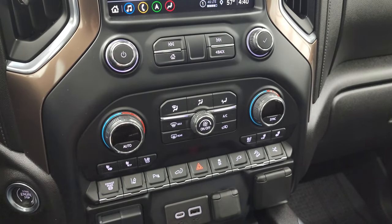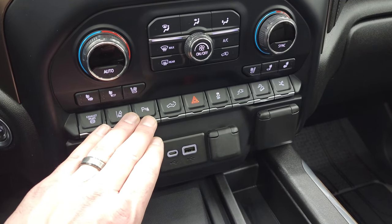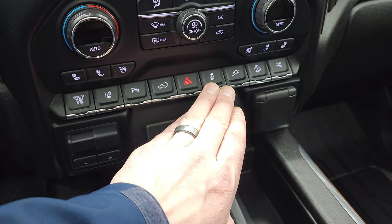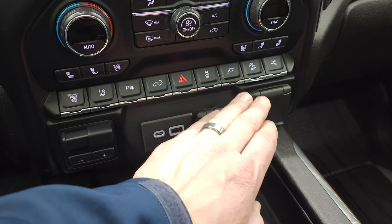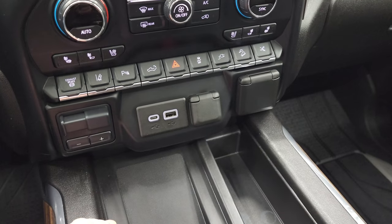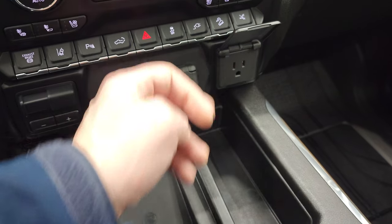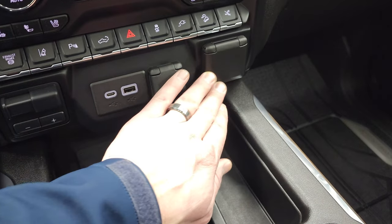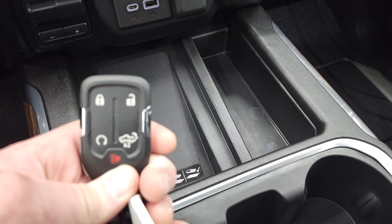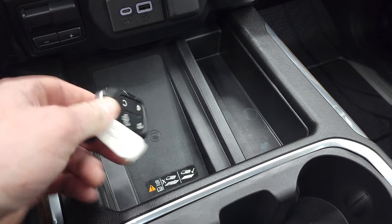Down here are your climate controls, heated and cooled seat buttons, factory exhaust brake, lane departure warning, parking sensors, power drop-down and power-up tailgate controls. Hazard light, stability control, downhill assist control, and you can turn the power running boards on or off. Factory brake controller, USB, USB-C, 12-volt power point, and a 120-volt 150-watt plug-in. The new body style cell phone charge pad, keyless entry with remote start, and power tailgate controls on the key fob.